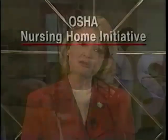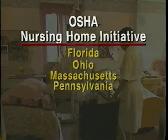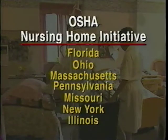OSHA, the Occupational Safety and Health Administration, had a special emphasis program in seven states to reduce the threat of injuries in nursing homes. Now, in line with new targeting procedures, OSHA is conducting inspections in nursing homes nationwide. Employers are encouraged to create comprehensive safety and health programs to reduce injury and illness rates, including those associated with resident transfers.